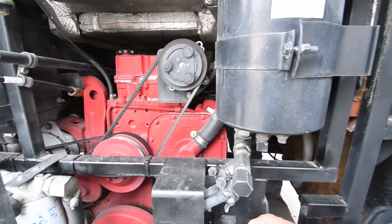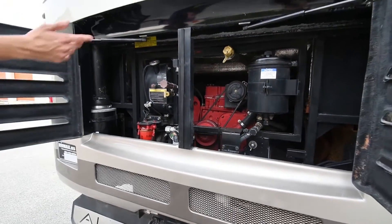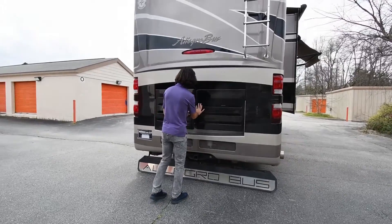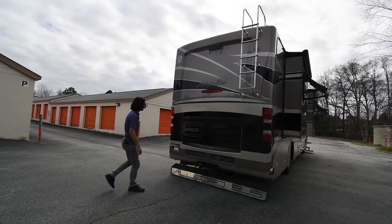As standard with the Allegro Bus, this has a two-stage exhaust brake. You also have a main cut-off for your chassis-side batteries, which is convenient if you're storing the coach, plus quick access to all your fluids and belts — many pluses to having the side-radiated setup. Right down here is the tow hitch with a 10,000-pound towing capacity.